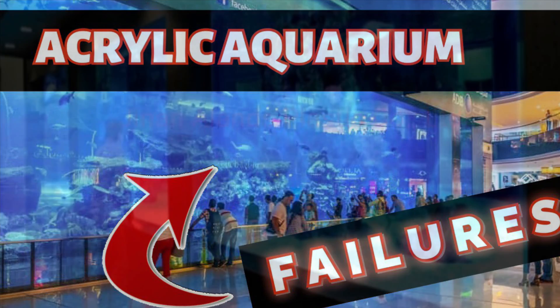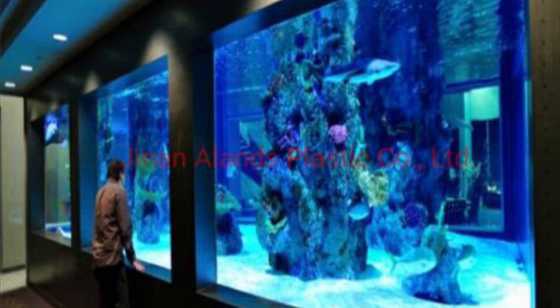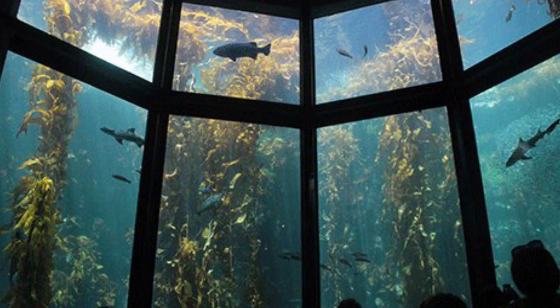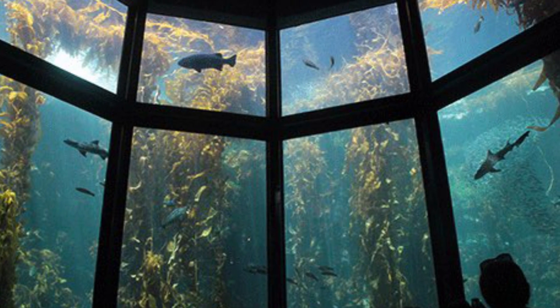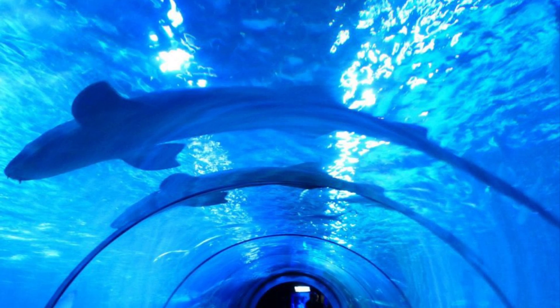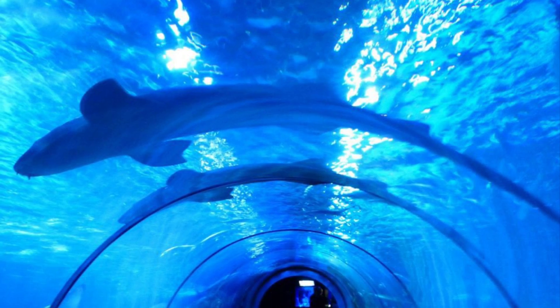Aquariums have become some of the biggest attractions at the largest venues on the planet. Think of Walt Disney World, or the largest mall in Dubai, or even the Georgia Aquarium that holds 6.3 million gallons of water. These aquariums hold thousands of exotic sea animals in very demanding environments, putting spectators inches away from marine life.